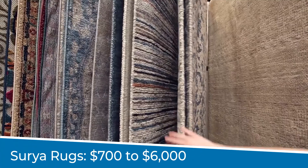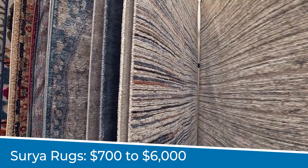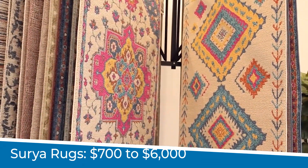The size of the carpet makes a big difference in the cost. You can go anywhere between $600 to $5,000 when it comes to area rugs. At Lazy Boy, Surya area rugs cost between $700 to $6,000 depending on the material, construction of the carpet, and the size.